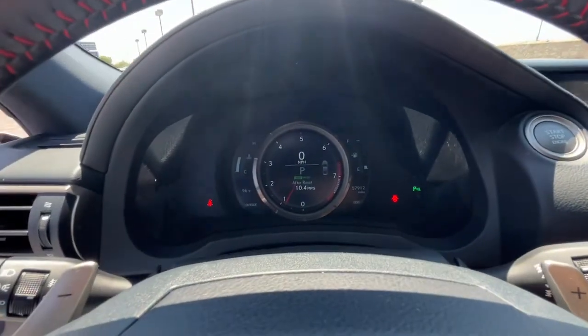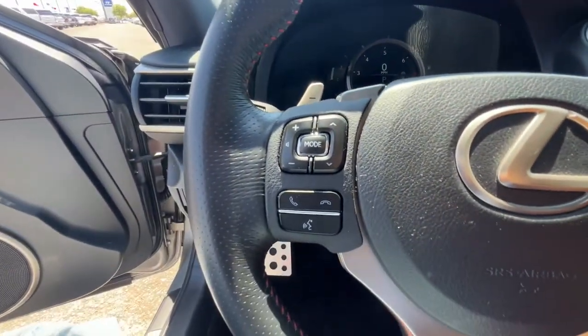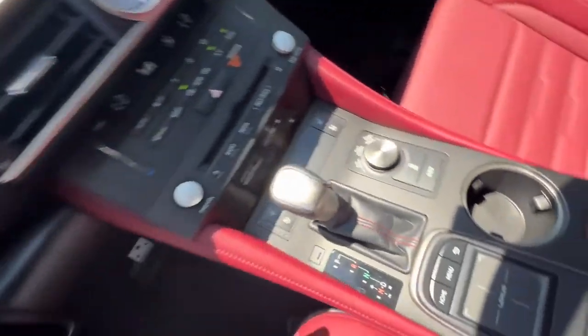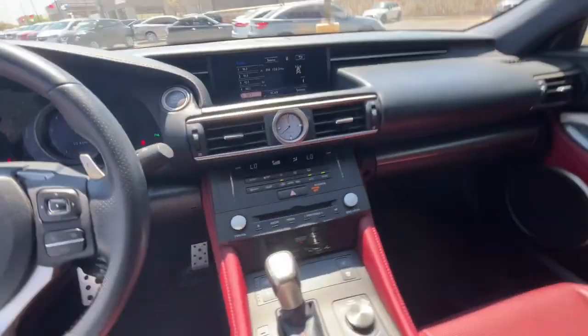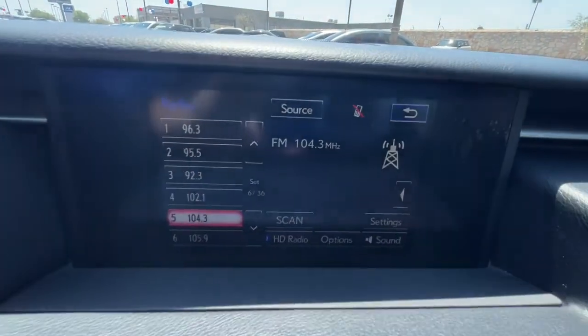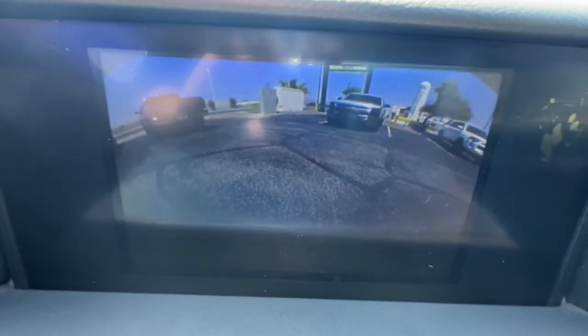These are just some of the great options this vehicle comes with: keyless entry, backup camera, power passenger seat, dual zone AC, power driver seat, electronic stability control, aluminum wheels, Bluetooth, intermittent wipers, and tire pressure monitoring system.